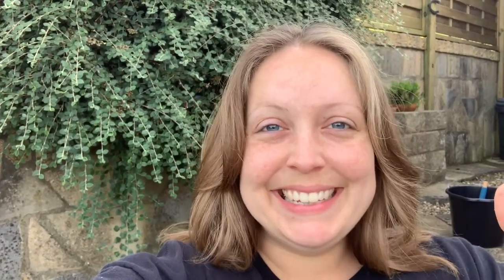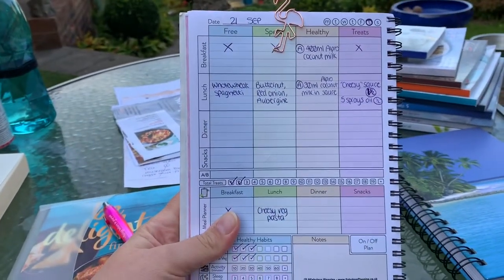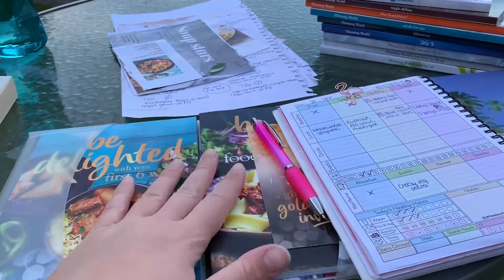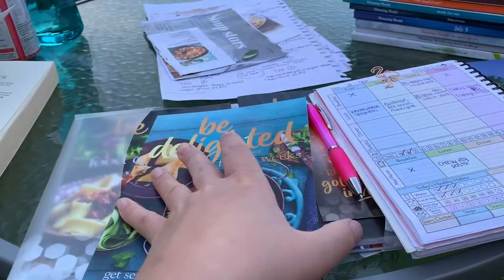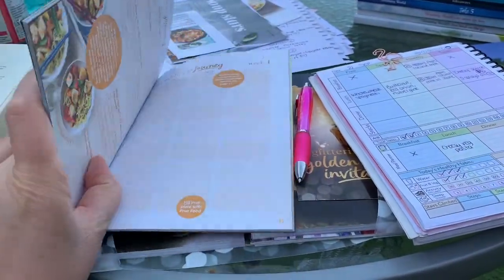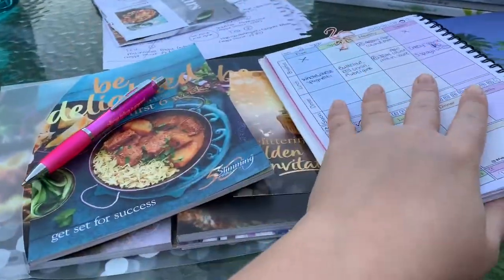I wanted to do some planning so I'm now sat out in my garden with all my Slimming World recipe books. I want to actually use them and also consolidate all these random scraps of paper and bits torn from magazines — veganize the recipes so they're something I actually want to make. I've got my planner out and I've caught up on everything I've had today, and it's now five o'clock. I've just started a new pack and I'm going to put meal planning in the back.